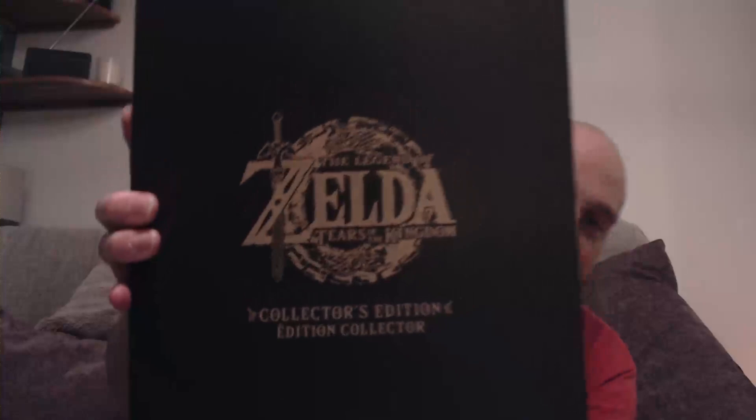Legend of Zelda Tears of the Kingdom Collector's Edition - you put it all back in now. You unbox it, then you re-box it, and then you sell it for massive profit. No, I'm not going to sell this - this is mine. Is there a version of the edition with some sort of statue in it? There's not, and I'm slightly annoyed, because I got the Breath of the Wild Collector's Edition when that came out on the Switch, and that actually had a Master Sword statue, which I've still got in my office. And it wasn't 110 quid.